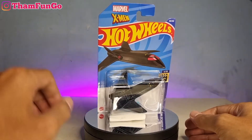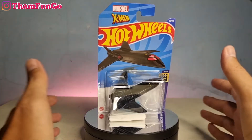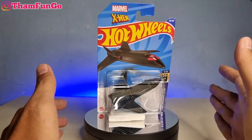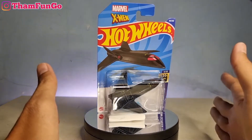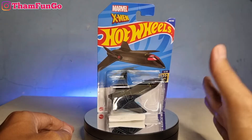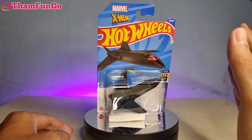Gimana kabarnya hari ini? Mudah-mudahan kalian semua dalam keadaan sehat walafiat tanpa kekurangan suatu apapun. Oke, mumpung libur ya, hari ini tanggal 1 Februari, ini saya mau unboxing, mau ngelus ya, Hot Wheel.